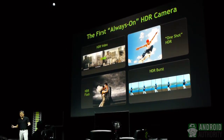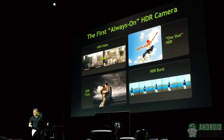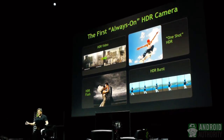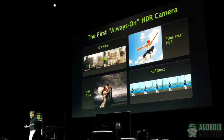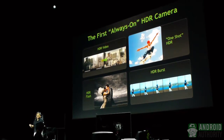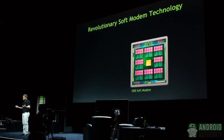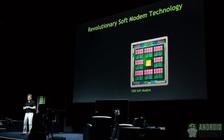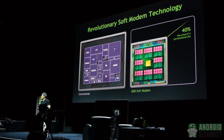No modification necessary, no porting necessary. You can decide to have HDR on all the time. Using a stock Google camera from pure Android, it is fully HDR. Now just to illustrate the benefits of a software-defined radio — this software modem technology — compare it to the state-of-the-art LTE modem.